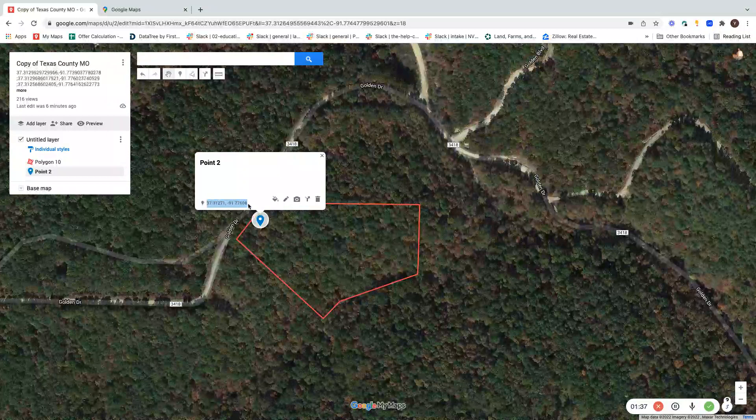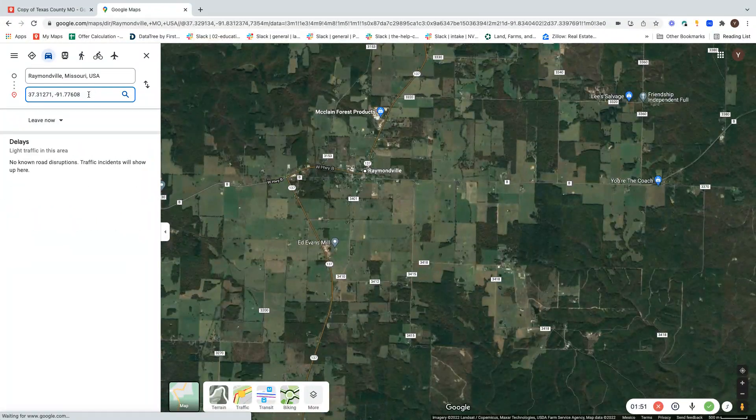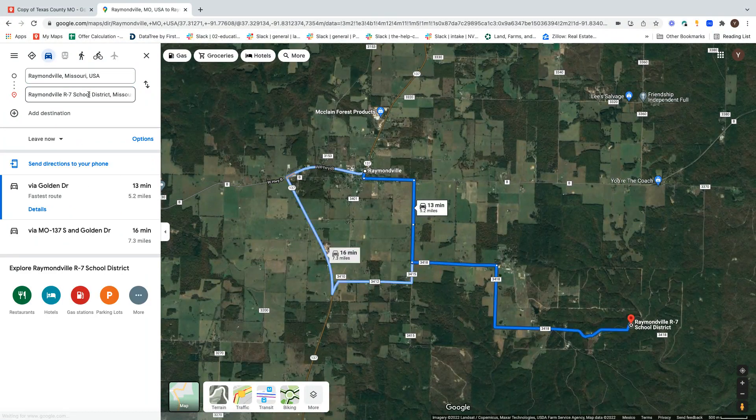What I will do is create a route from, let's say, Raymondville — which we know is here — to my lot, which is around here. I will enter the coordinates here, and this will give me two routes. One is going on Highway D and 137, which is the road you were on before.